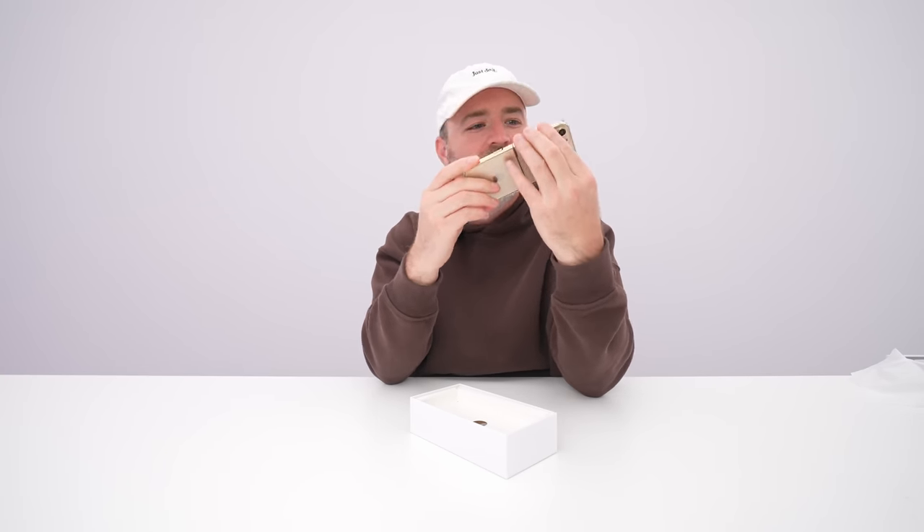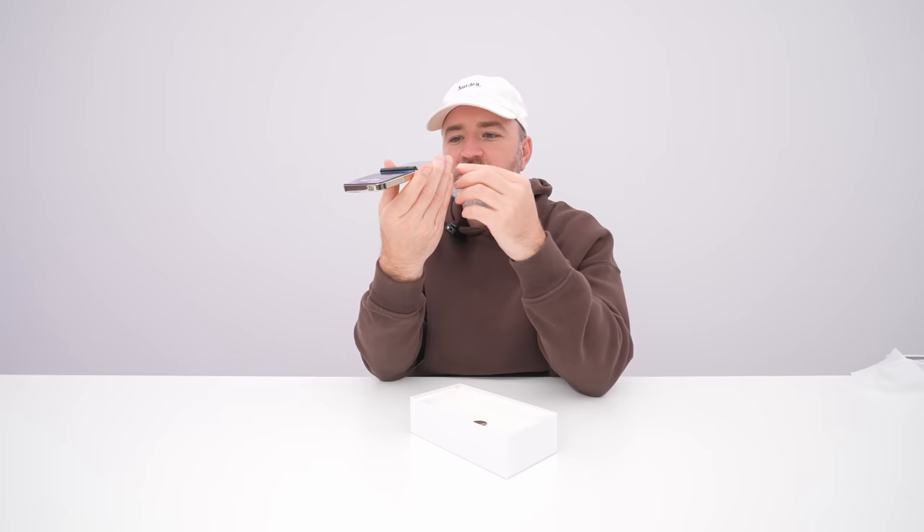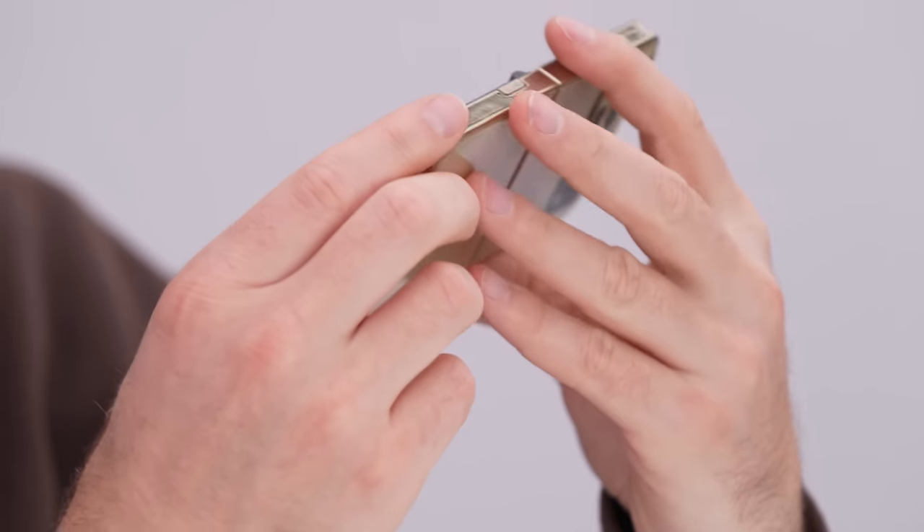I can't believe this is real. It's not a mock-up. It's a real phone. Look at that flashlight. You can put a SIM in it. It's got a Type-C. It's got a headphone jack, a SIM tray, dual SIM capable. It's got this number pad for dialing.